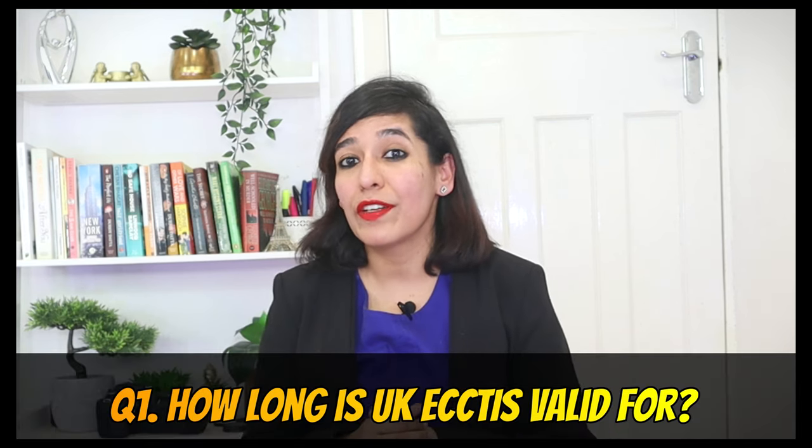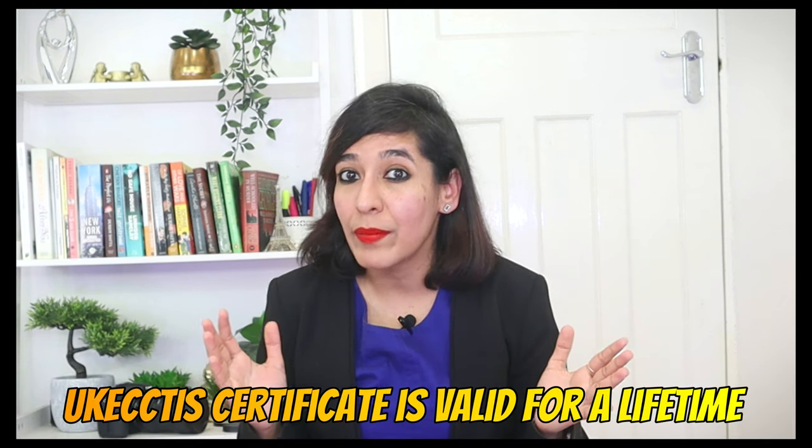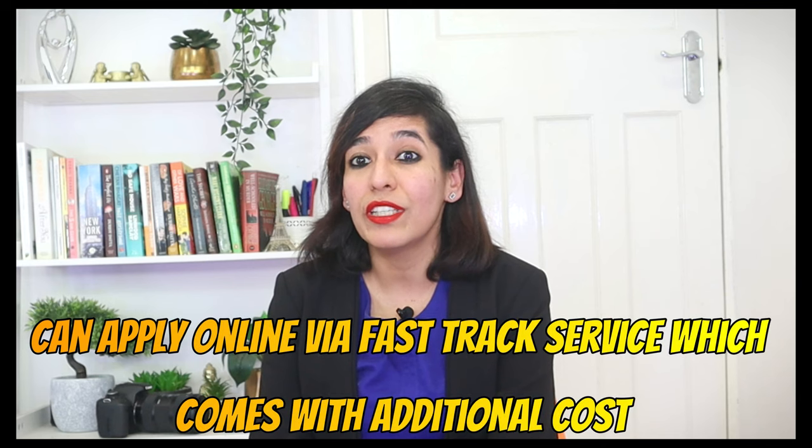Question one: how long is this certificate valid for? The ECCTIS certificate is valid for a lifetime, so no renewal is needed. Question two: I need this certificate urgently — what can I do? You can apply online via the fast-track service, which comes with an additional cost.